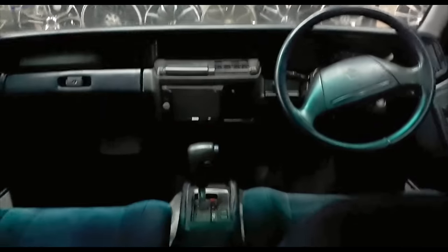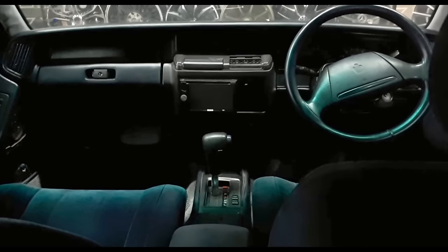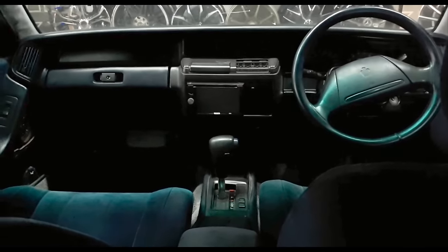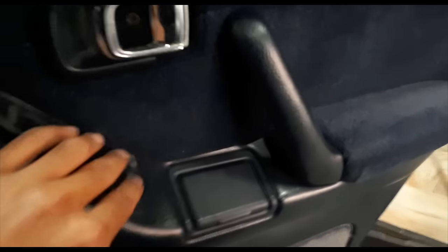Honestly, I don't know what I'm going to do with this car. I'm going to do it up slowly. But if anybody's interested to take on a VIP-style Toyota Crown, hit me up in the comments or better yet just send me an email and let's deal - Chris at ibomalaysia.com. If you want this car in your garage, once it's fully done up, it's going to be amazing.